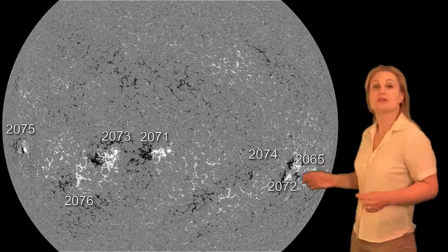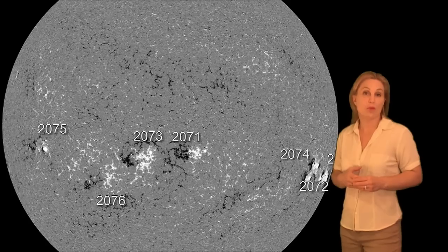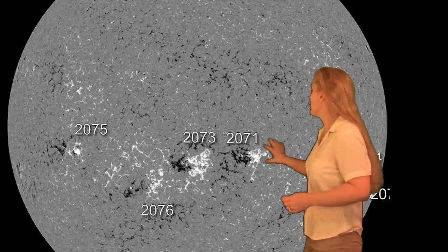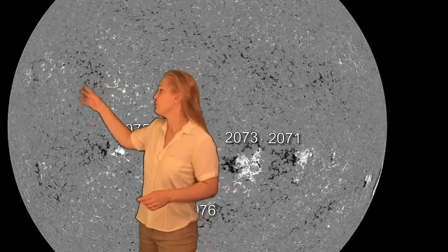Expect that NOAA will up its M-class flare chance above 5%, though it all depends on the configuration of these active regions. Returning to the disk, region 2065 is moving off to the west limb — that was the source of that M1.3 flare back on the 24th. All other regions on the center disk are stable right now, but we do have new regions coming in on the east limb: regions 2077, 2079. That's the reason NOAA is upping their M-class flare threat level to 5%. New region 2078 is just beginning to show and may actually be a flare producer over the coming week as well.